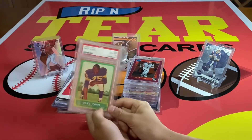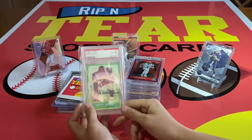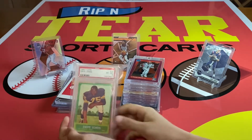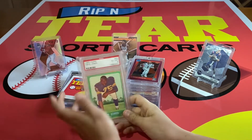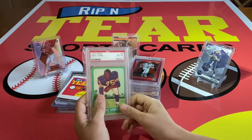Our number four: we have this Deacon Jones rookie, 1963 Topps, graded a six — which for this card is actually a decent grade because of how old it is. This card means a lot to me; I was given this. Long story, but love that one a lot.